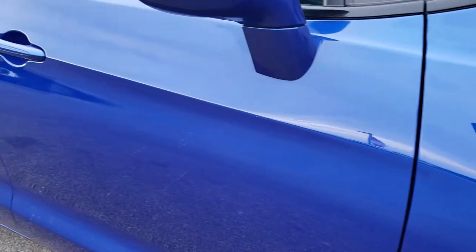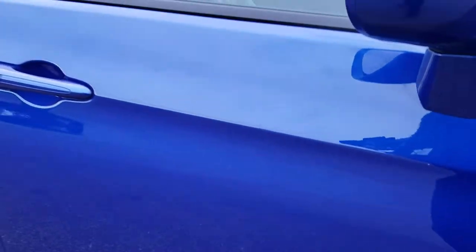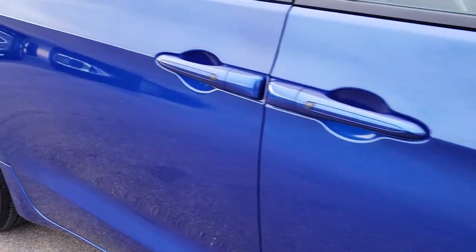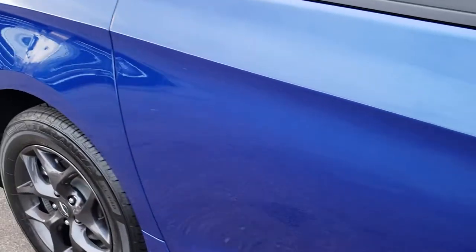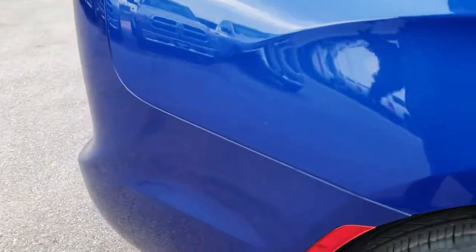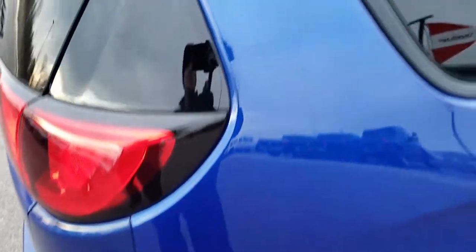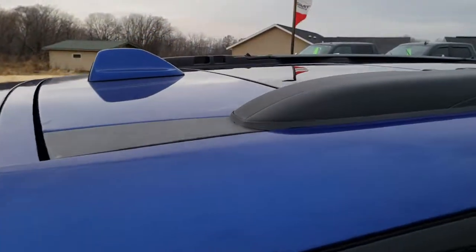As you go down this side of the vehicle, other than a couple of little water spots which do wipe off, it's very clean — no dents, no dings, no scuffs, no scrapes. We shoot all of our videos in 1080p so that you can see just how clean it is down the side, so you can make a smart buying decision from the comfort of your own home.